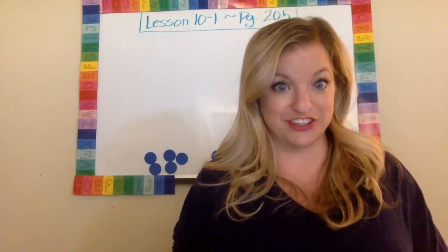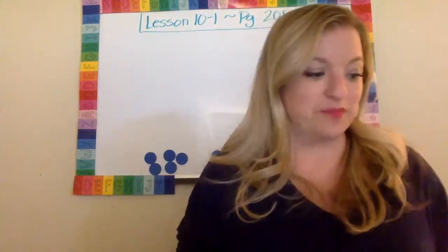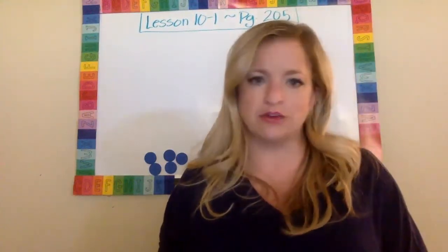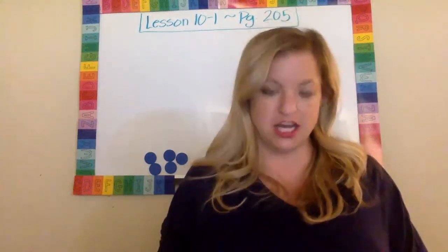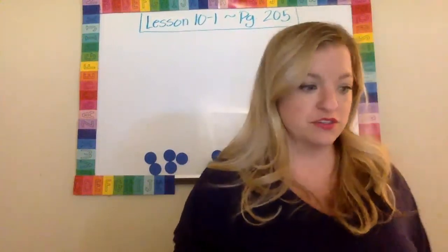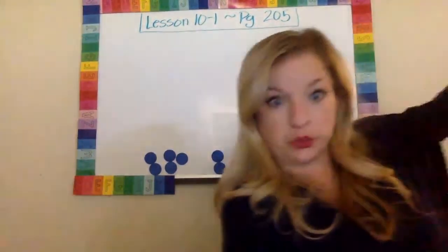All right, do you have your counters? Awesome. Okay, so I'm going to read you some clues. It says listen to the clues. Use counters to find the missing numbers. Awesome. Okay, so are you ready for the clues? All right, I'm going to get my clues.